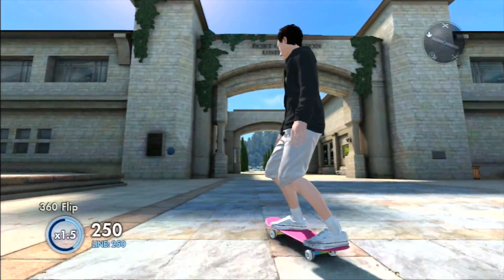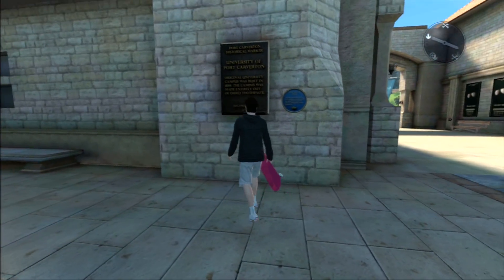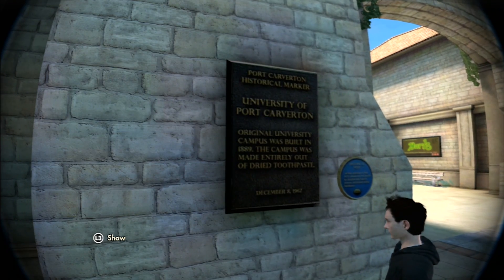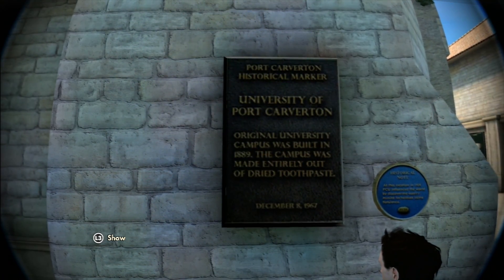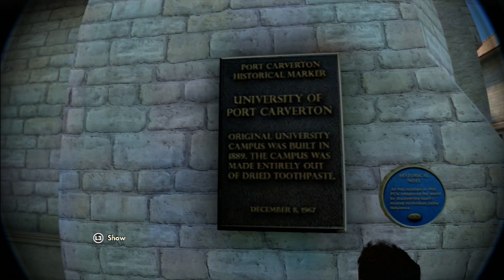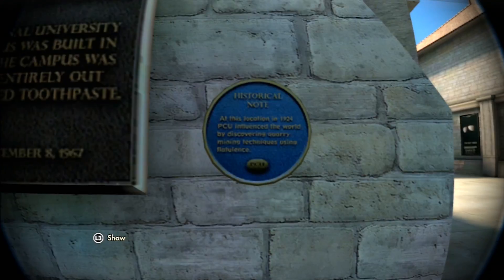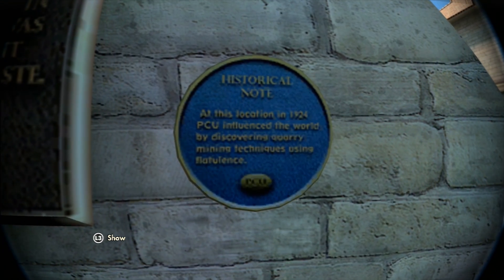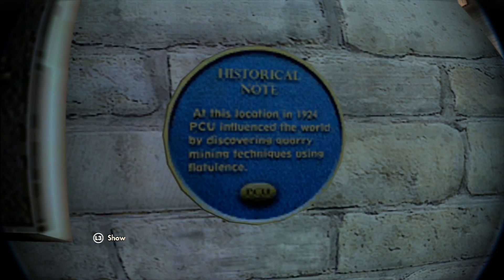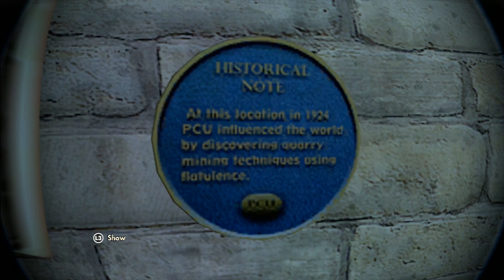So for our very first easter egg we have to go to the clock tower and there will be this little sign that says, University of Port Carleton — original university campus was built in 1889. The campus was made entirely out of dried toothpaste. Right next to it there is a second sign saying, at this location in 1924, PCU influenced the world by discovering query mining techniques using flatulence.